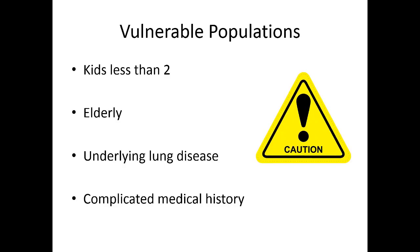The most vulnerable burn patients are children less than two years old, elderly patients, those with underlying lung disease, or complicated medical histories. These patients can't bounce back as quickly from burns and need to be treated more seriously because they don't have as much underlying reserve.